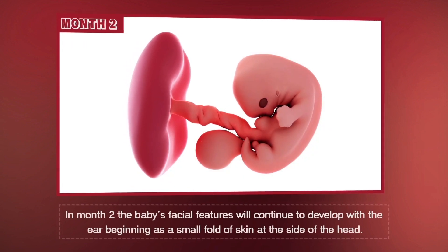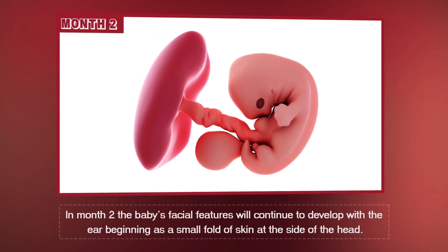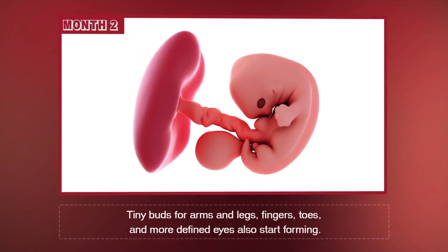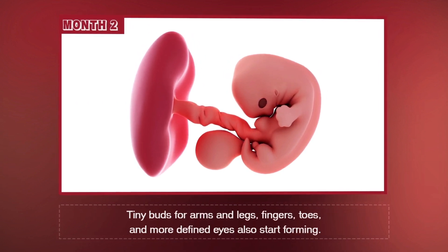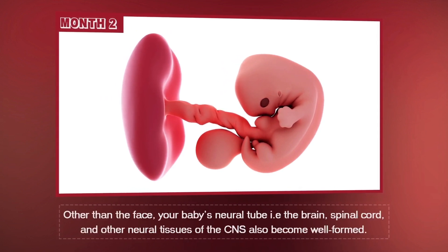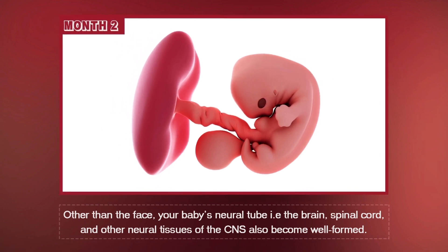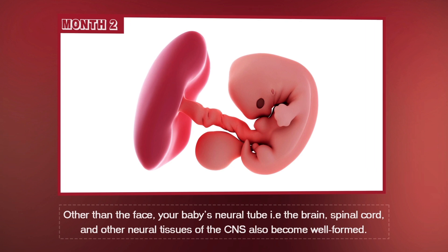In month 2, the baby's facial features will continue to develop, with the ear beginning as a small fold of skin at the side of the head. Tiny buds for arms and legs, fingers, toes, and more defined eyes also start forming. Other than the face, your baby's neural tube, i.e. the brain, spinal cord, and other neural tissues of the CNS also become well formed.